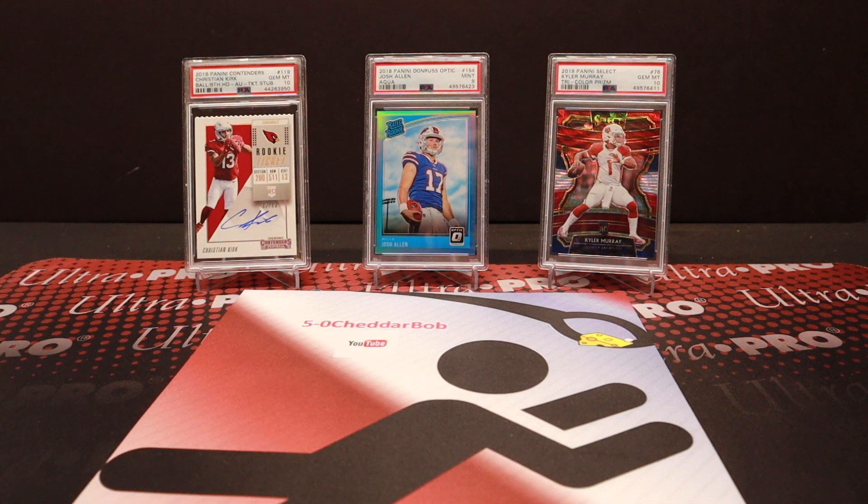What's up YouTube? 50 Cheddar Bob back with another video. It is time for February's Boombox.